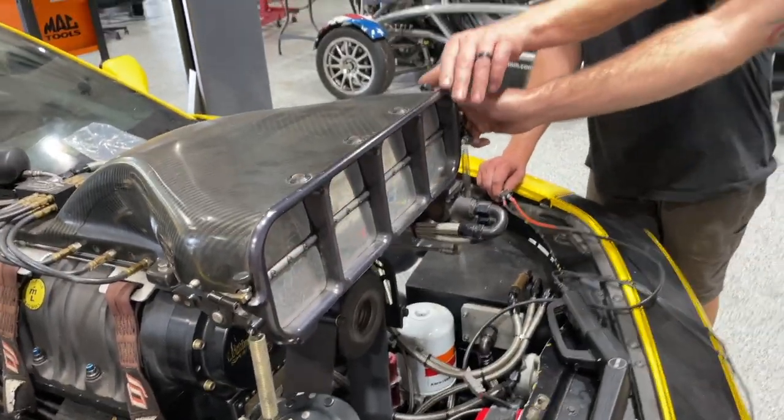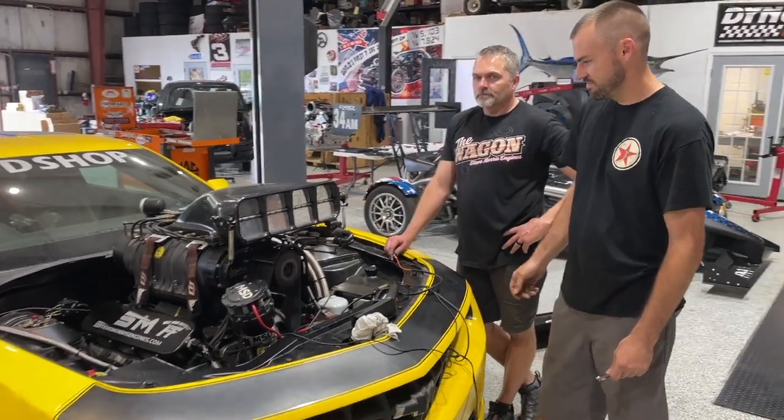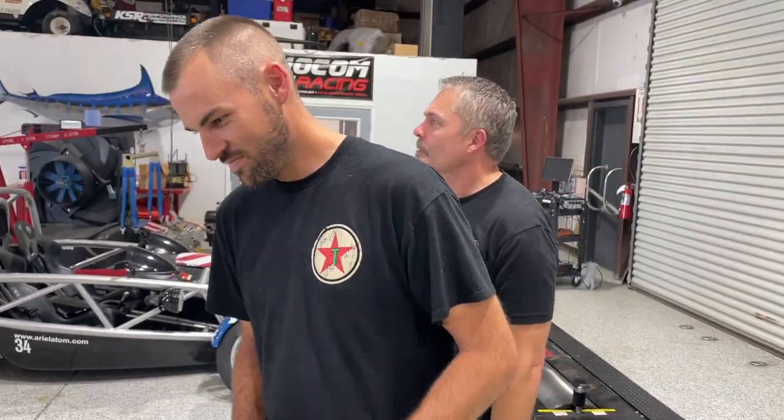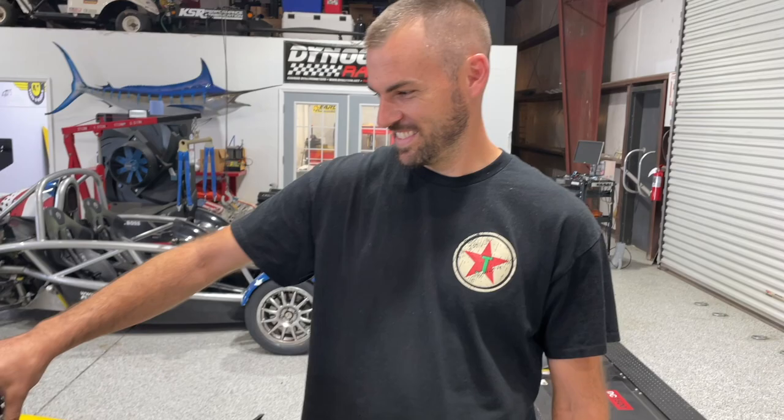Go check out Steve Morris Engines on YouTube. They're getting some heat in the pipes for more burnouts. Toast said he's ready for a one-on-one battle at Indy, but they're thinking about teaming up for a tandem instead. It's going to be dangerous, but they're confident — and if they pull it off they'll definitely get the trophy.